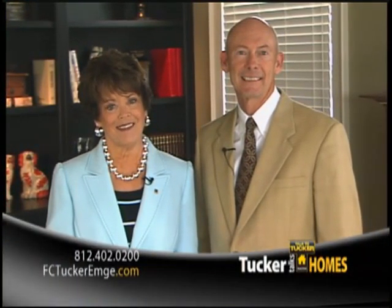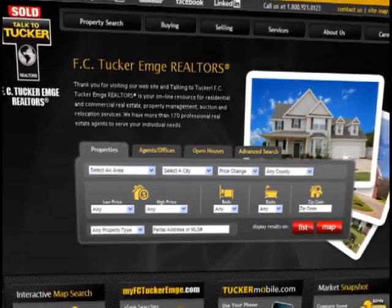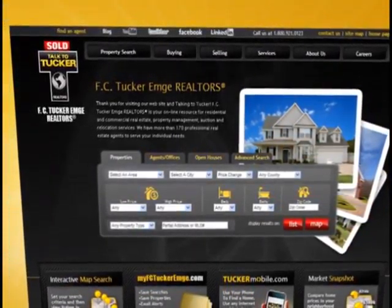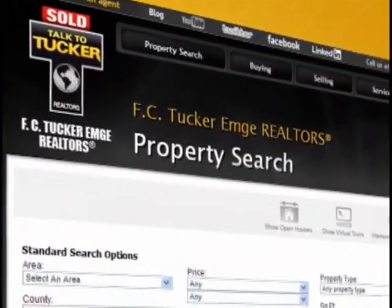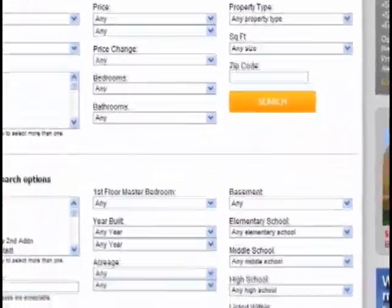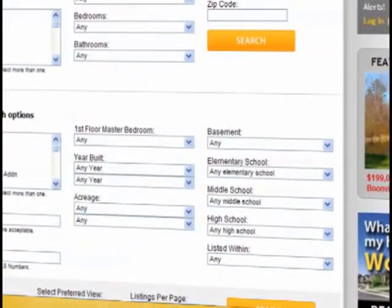Hello and welcome to this edition of Tucker Talks Homes, where each week we showcase a fresh lineup of homes we have for sale, as well as helpful hints that make the home buying and selling process easy. If you are looking for a home for sale in our area, you will find it on FCTuckerMgee.com. You can search by neighborhood, by school, and sign up for new listing and open house alerts.